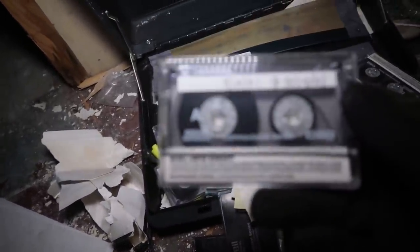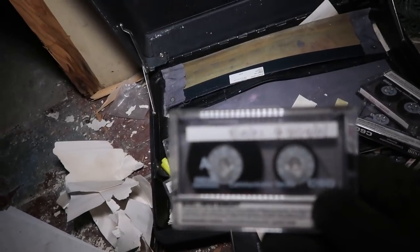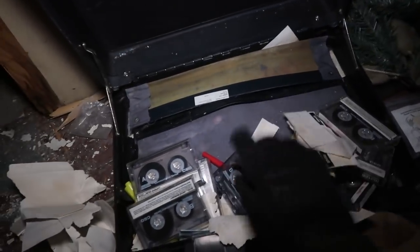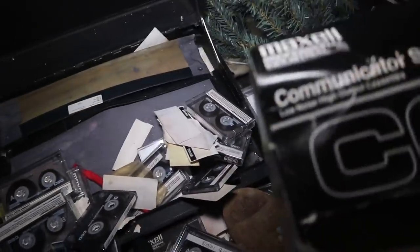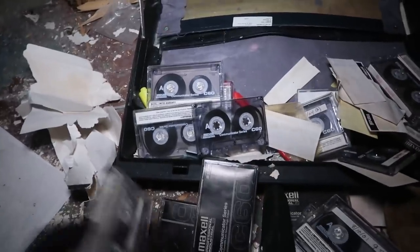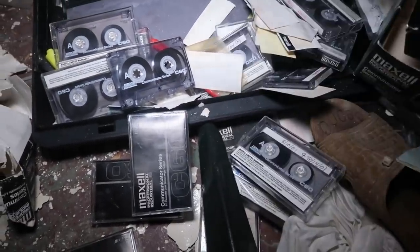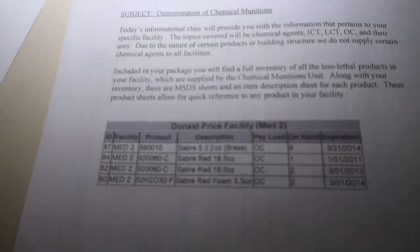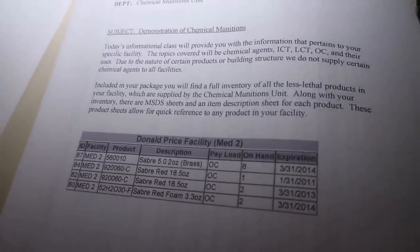Get out of here. Look at these tapes, man. 2001... 2001. Who knows what they could have even been recording on these. 2004. Here's the boxes for the tapes. Look at the briefcase it's in — this was just a briefcase full of cassette tapes. What could possibly be on this? Makes you wonder. Demonstration of chemical munitions — 2010. That's weird. I'm not sure what's going on there, but this thing is crazy.